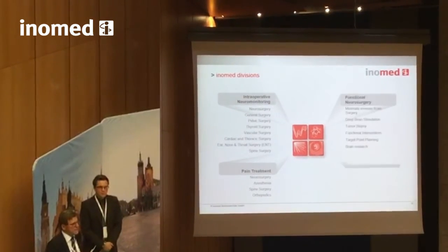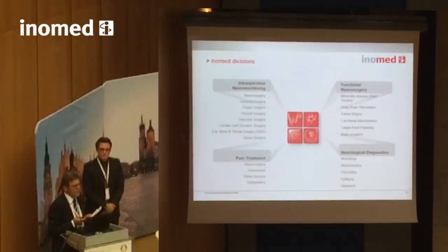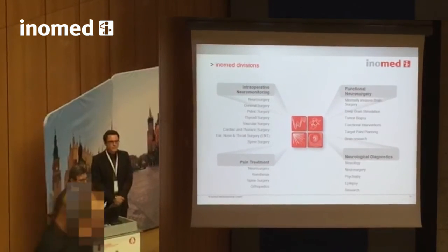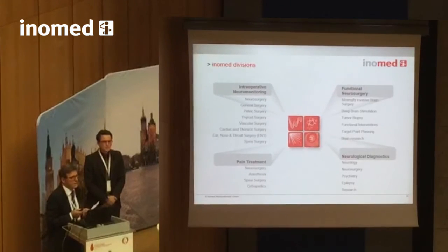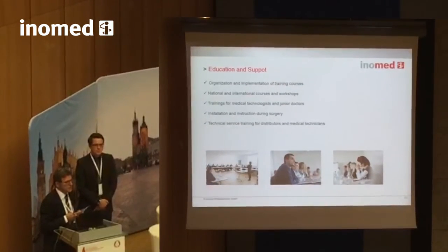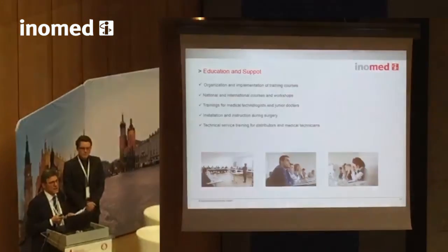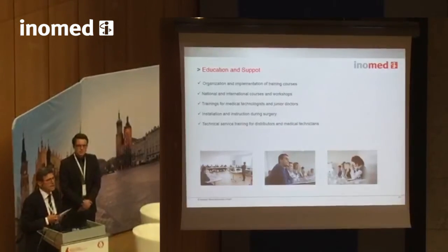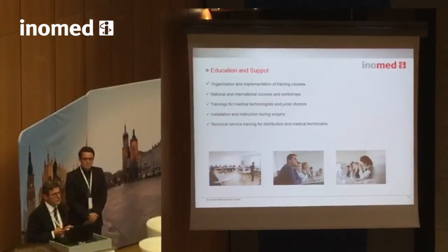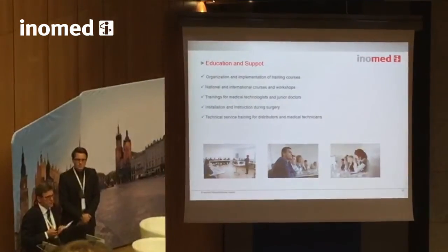Other fields of our activity include anywhere nerves are at risk or where therapy on neurological functions is needed. Our main area is intraoperative monitoring, but we also do functional neurosurgery, pain treatment, and neurological diagnostics. Education and training is also important — we try to close the gap between medical education and the application of monitoring equipment. Since 2005, we have been offering this kind of training for intraoperative monitoring and functional neurosurgery.